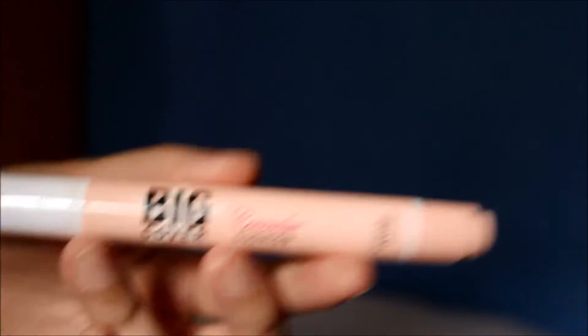Moving on to concealer — I'm going to use the Etude House Big Cover Cushion Concealer in Pink Peach, or just Peach. It comes with a cushion applicator, which kind of reminds me of the Maybelline Age Rewind concealer.